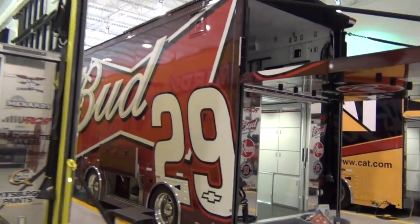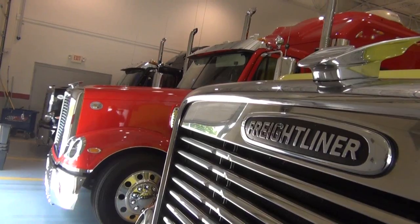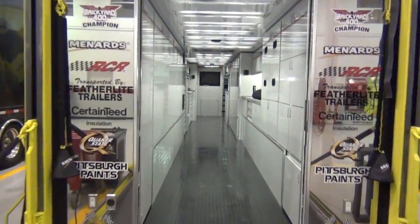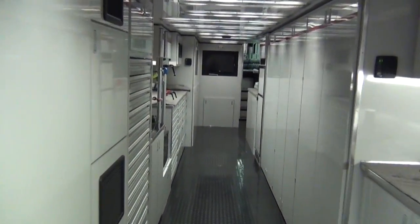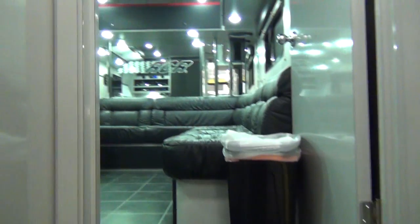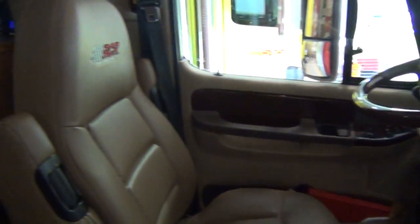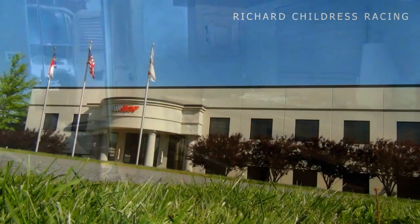The truck bay here at RCR is one of the largest rooms at this facility. With their Freightliner trucks, they back in all of the haulers for the four Sprint Cup Series teams. This is the place where they load and unload the cars and all the parts and pieces needed for each race weekend. Each truck team employs two truckers on West Coast and Midwest trips, and each truck logs over 70,000 miles each Sprint Cup Series season.